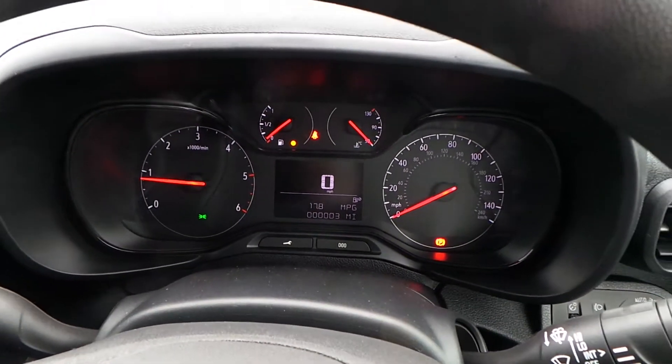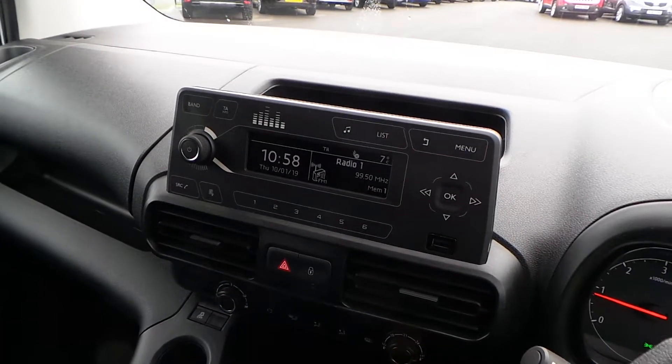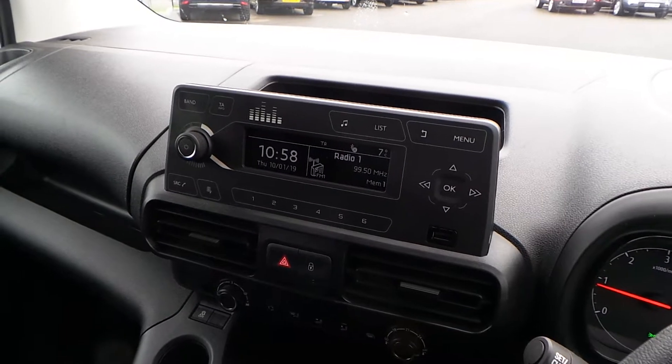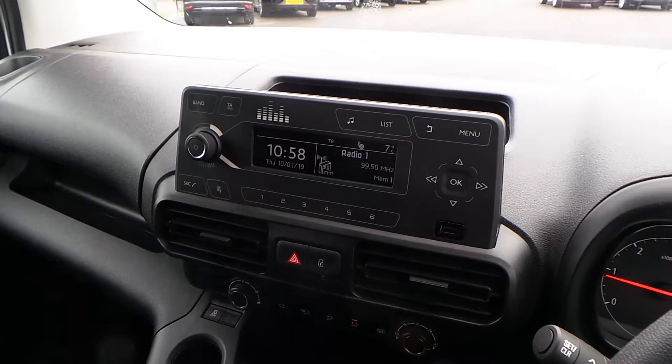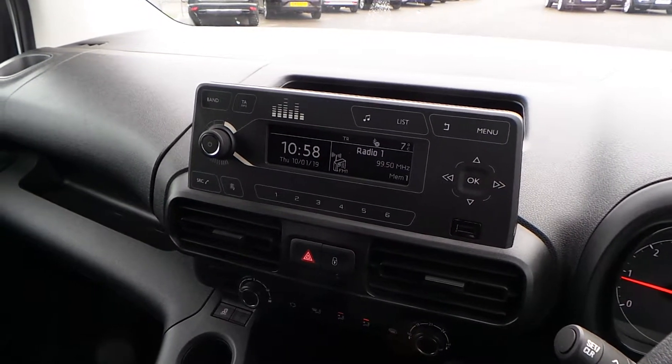Three miles currently on the clock because it is a brand new vehicle. There's an AM-FM radio which can be tuned really easily on the right-hand side, and you've also got the volume on the left. You can save your favourite stations into one of six spaces, and you've also got an immediate input USB.